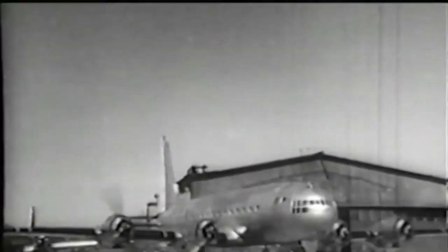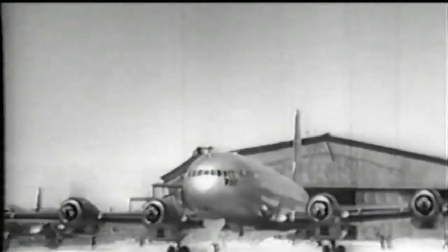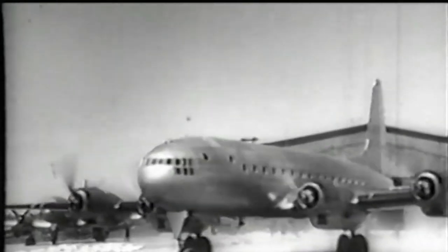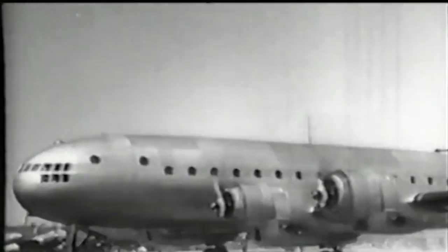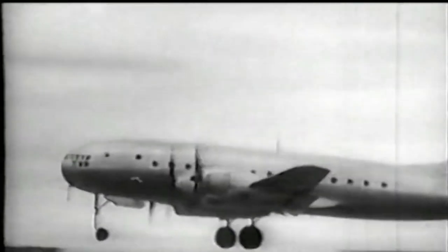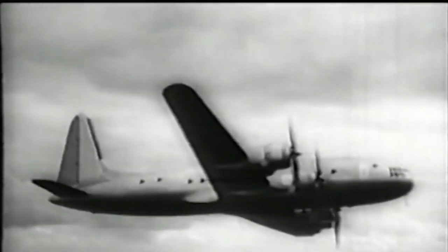Initially, the Ilyushin IL-12 was designed for 29 passengers with a range of up to 5,000 kilometers (3,100 miles) with a load factor of 14 passengers, and a cruise speed of 250 miles per hour or 400 kilometers per hour. There were four M-88V supercharged radial engines, cabin pressurization, and a tricycle landing gear. In early 1944, permission was granted for manufacturing of the airliner after the design report was reviewed.